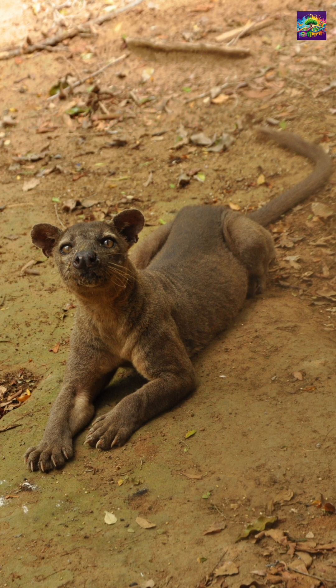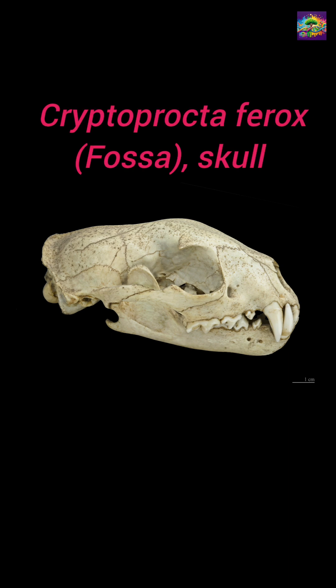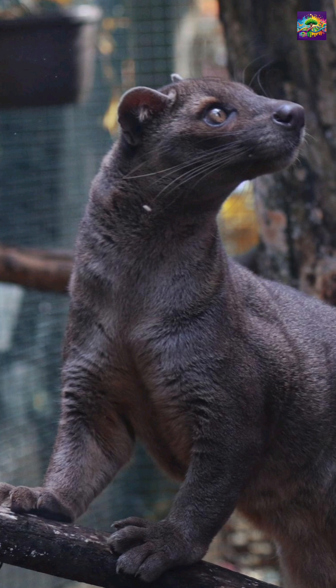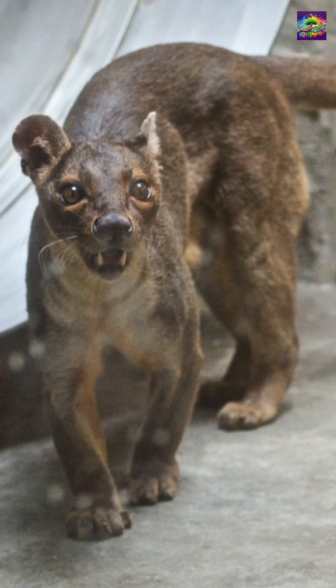This is a classic example of convergent evolution, where unrelated animals evolve similar traits. That's why the fossa looks like a small cougar, but is genetically much closer to a mongoose. With sharp claws, flexible ankles, and a long balancing tail, it became Madagascar's top predator, built for hunting in the trees.